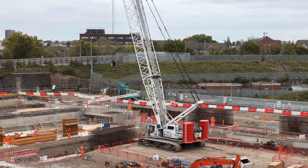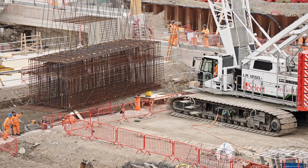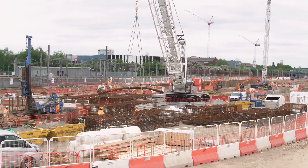My advice for other contractors in the world who are interested in dabbling in electric cranes is to try it. Why would you not try it? It's the future. I think it's somewhere we're all going to have to be at one point. We're early adopters — we're the first ones with these cranes — but down the line I think we're all going to need to go that way to save the world, to save the environment, to save everything we're doing.